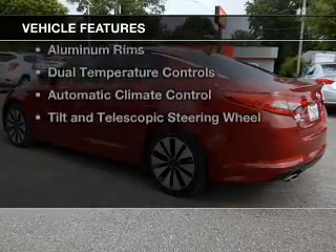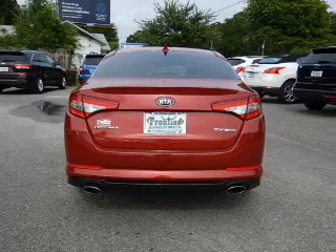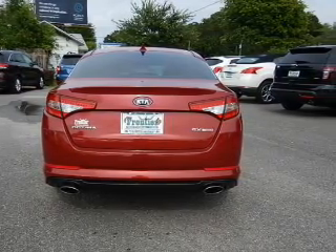The features include a turbocharger, electric trunk, Bluetooth connectivity, Sirius XM satellite radio, digital audio input, and steering wheel controls.